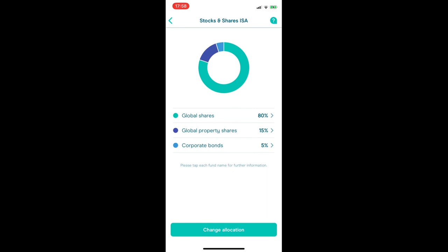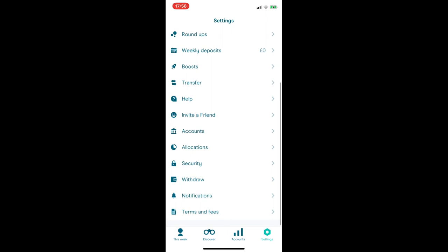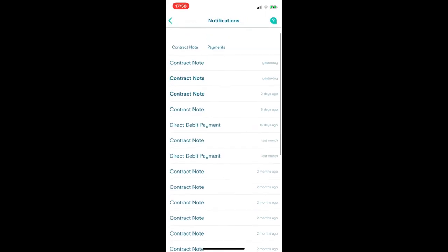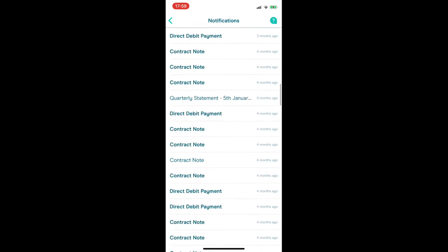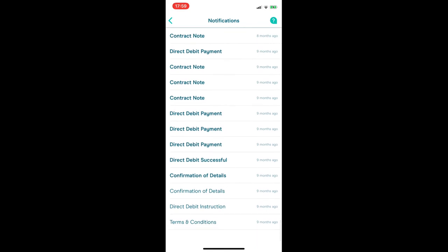That's pretty much it for the Stocks and Shares ISA. Under the Settings tab, go to Notifications to find all your receipts and quarterly statements — and for every stock and share you buy, you get a contract note. There's also a useful Confirmation of Details section at the bottom of Settings, which contains information from when you opened your account including personal details and your National Insurance number. So if you ever need your NI number and can't find your paperwork, that's a handy tip — I've definitely used it before.